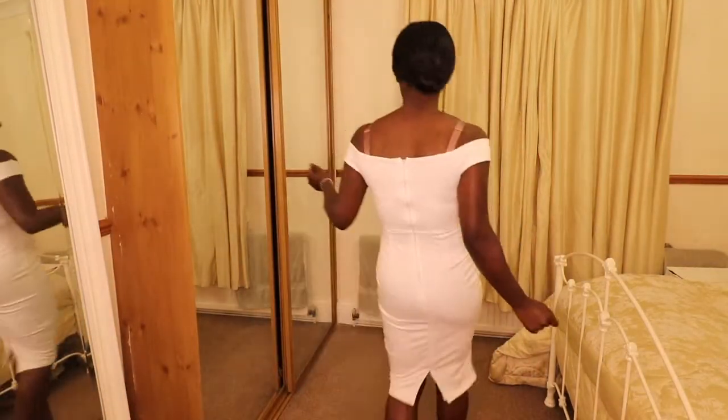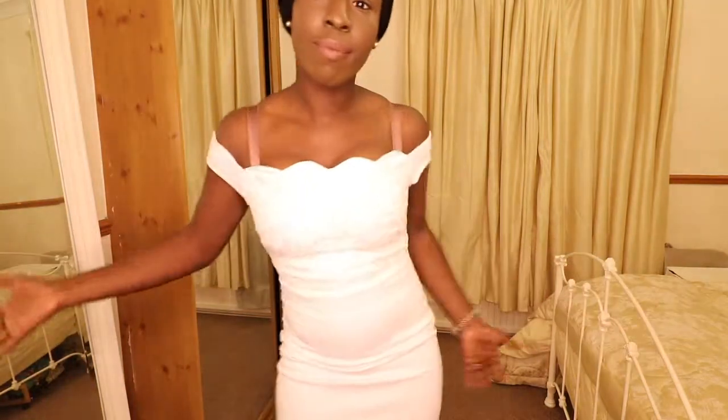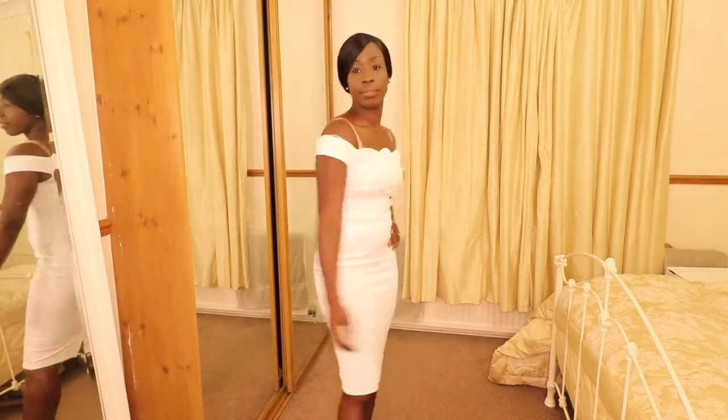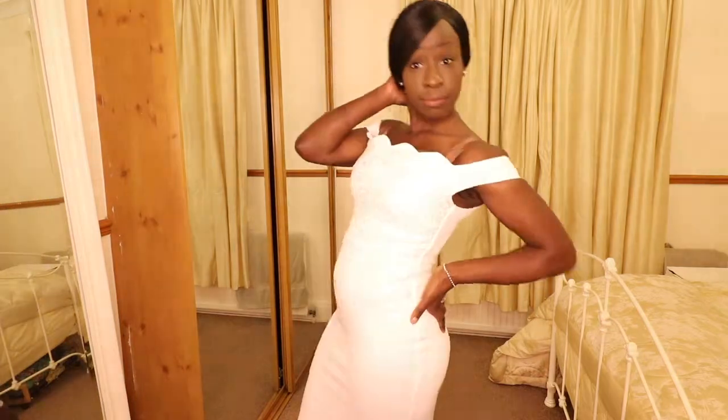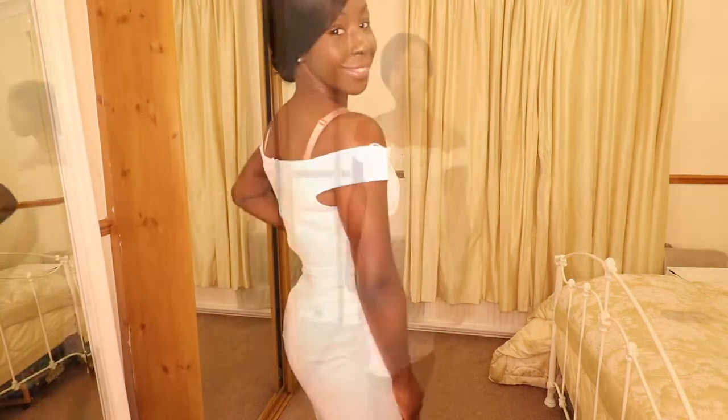This dress has got a bit of sparkle and a little bit of luster which makes it a bit more party-like, but I think it's a little bit more daytime-ish for me. I think it's the type of dress I'd prefer to wear to the actual wedding itself rather than to a hen party, but it would work for either.